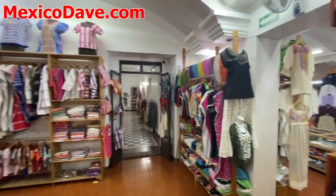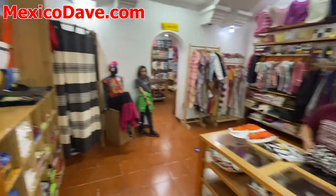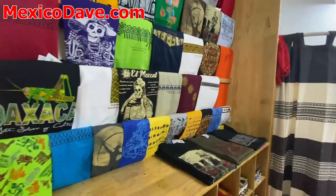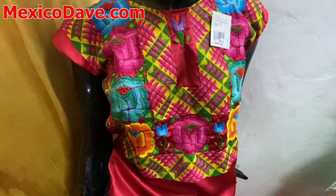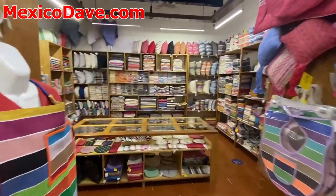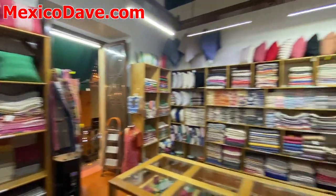Each of the rooms on the top floor has contents that represent different parts of the state of Oaxaca. They've got t-shirts in addition to lots of beautifully crafted dresses, pillows, bedspreads, all kinds of rugs. I'll take you downstairs in a moment.